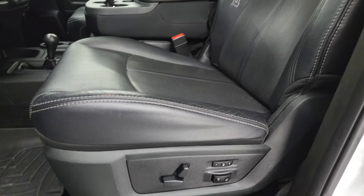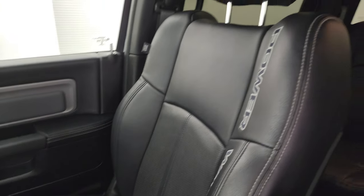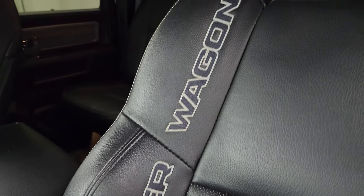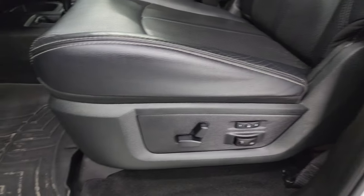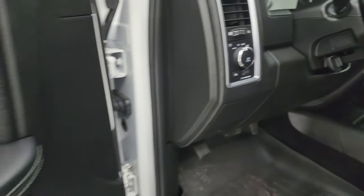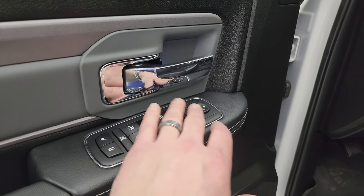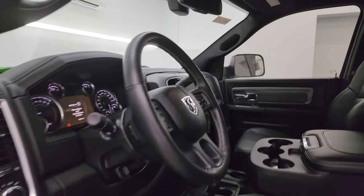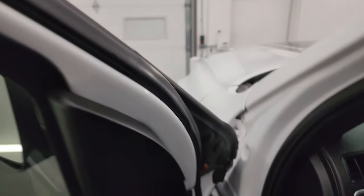Up front you get the Power Wagon Leather and Luxury Group, which gives you the black leather seats in a 40-20-40 split bench configuration with 'Power Wagon' stitched into the side bolster. You get the memory driver seat with lumbar, WeatherTech floor mats, auto headlamps, tilt steering wheel, audio controls on the back of the steering wheel, power windows, power locks, and power mirrors — and these mirrors do power fold in. I like showing both sides so you know both sides are working properly.